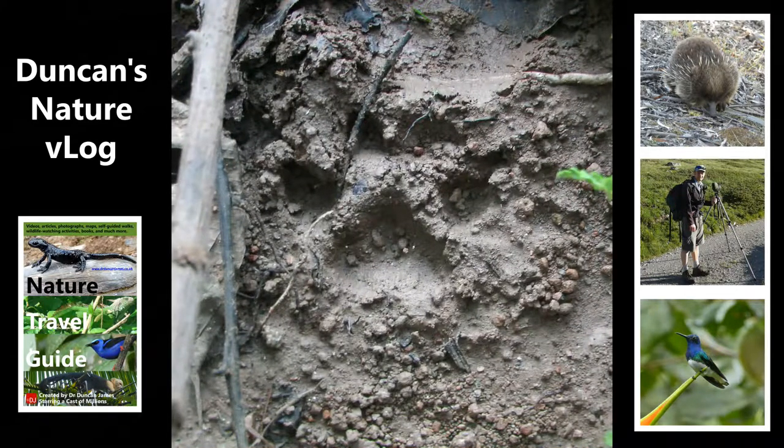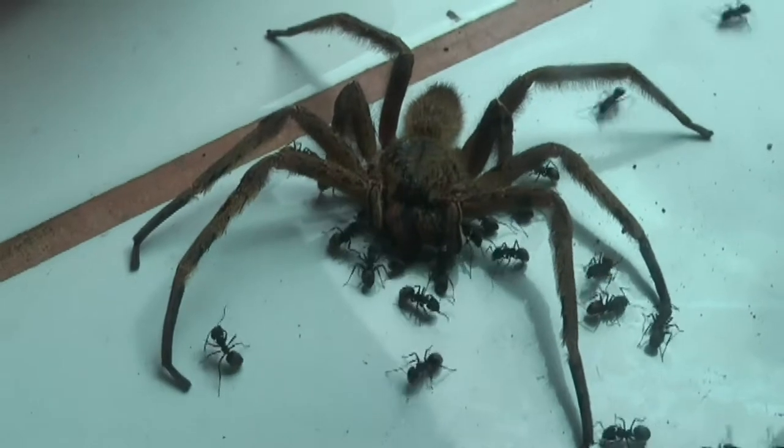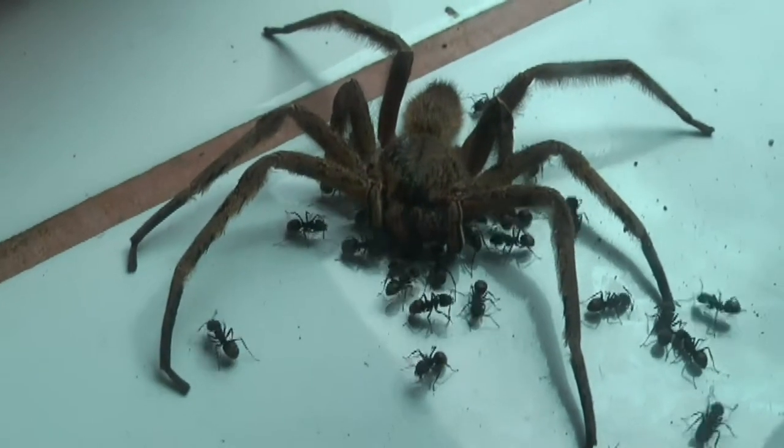This is a cat track — no claws visible. It doesn't resemble anything else it could be, so I'm confident it's a wildcat. My guess is it might be an ocelot based on its size, but I'm not 100% sure. Although after that, I didn't get a picture of it — but I saw a jaguar.